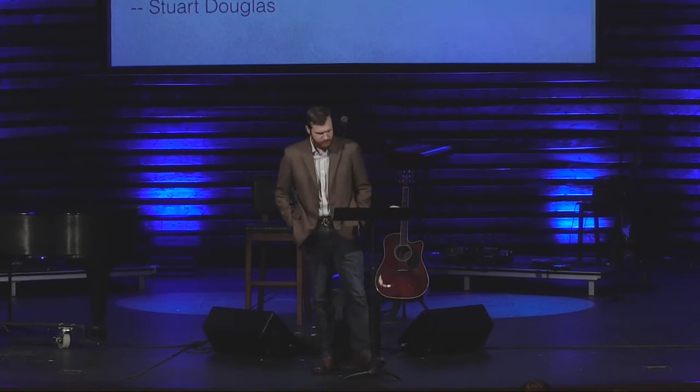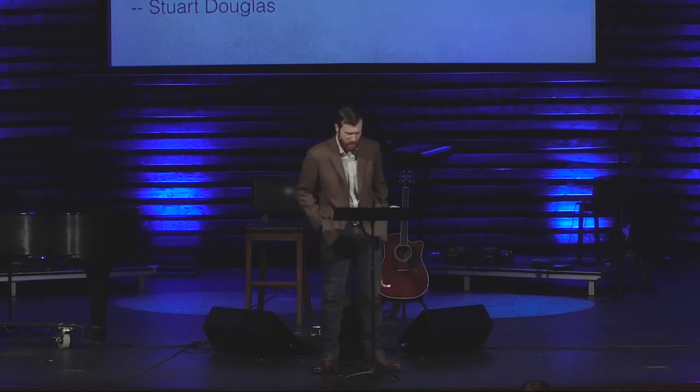The hope in that message, the kernel of goodness that's there, is there's a better way. There's something else. And there's another way that you can go about doing your life. You don't have to work in a sweatshop idol factory anymore. There's something better.